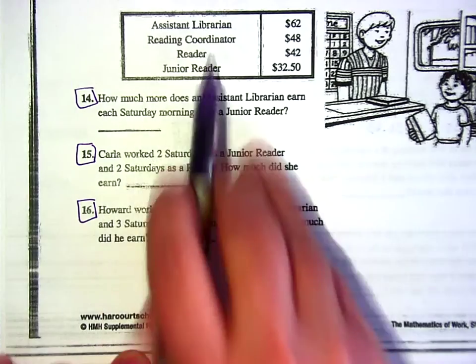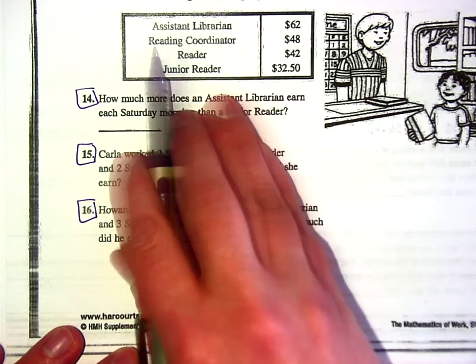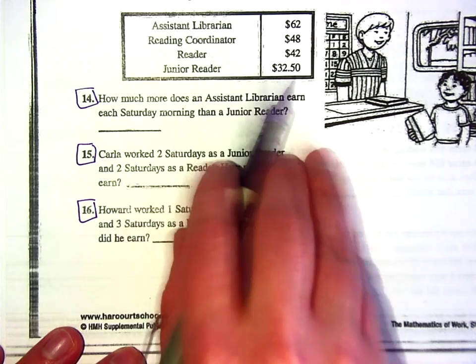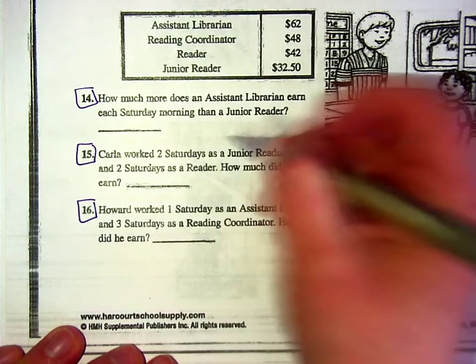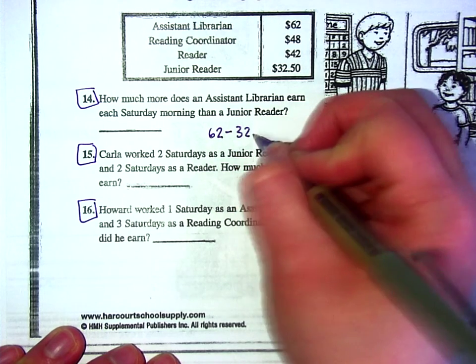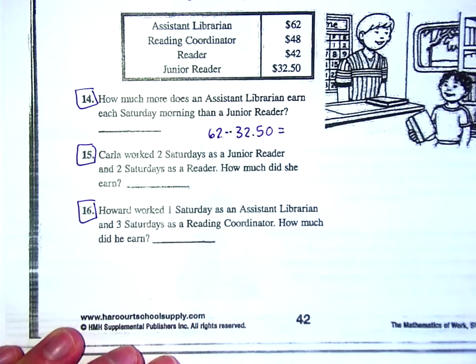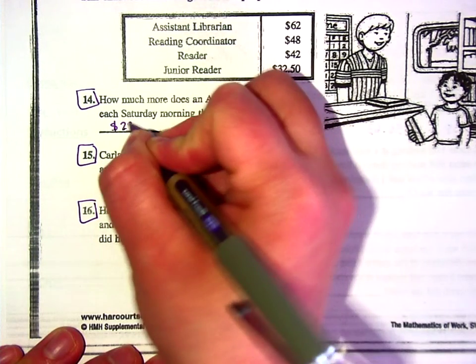Let's jump to the back — we're going to do problems 14, 15, and 16. There's a chart showing how much people make who work Saturday mornings at the library: assistant librarian makes $62, reading coordinator $48, reader $42, and junior reader $32.50. How much more does an assistant librarian earn each Saturday morning than a junior reader? You subtract $32.50 from $62 — so put 62 minus 32.5 in your calculator, which gives you $29.50.